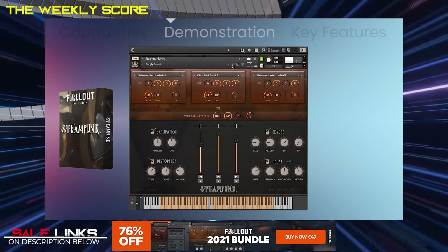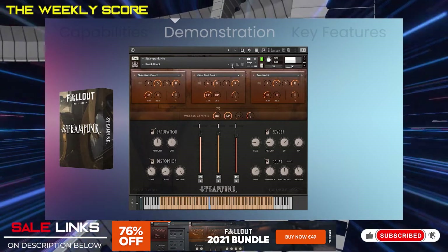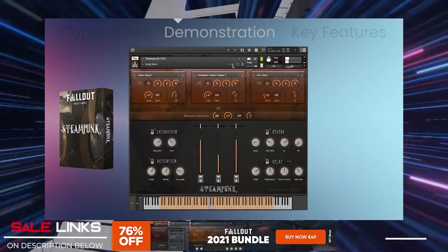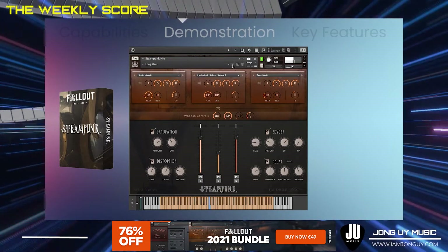As well as knocks, blocks, screeches, grinding drives, ricochets, clocks, cranks, lever metal, steam engine, and a whole lot more. Each Kontakt instrument also provides a multitude of sound shaping and effect tools, making it easy to customize your own sound for your specific needs.